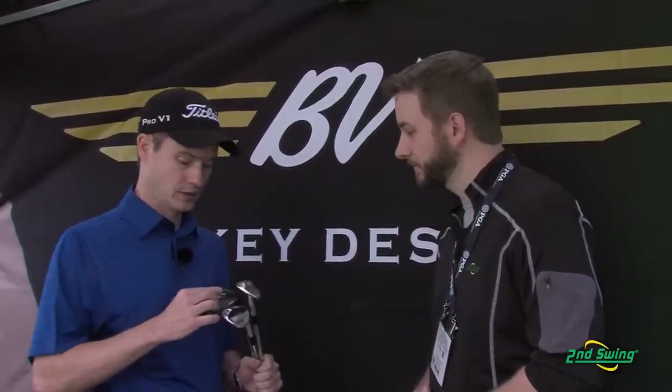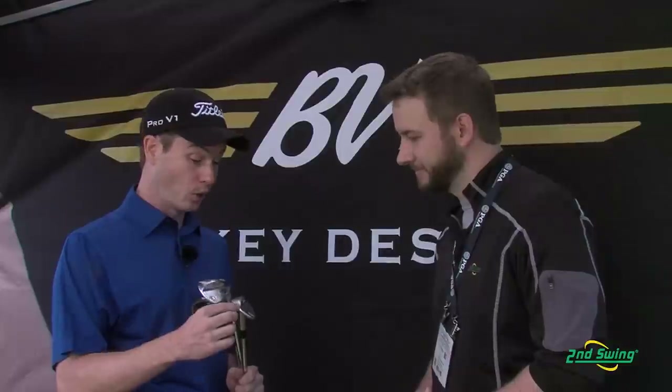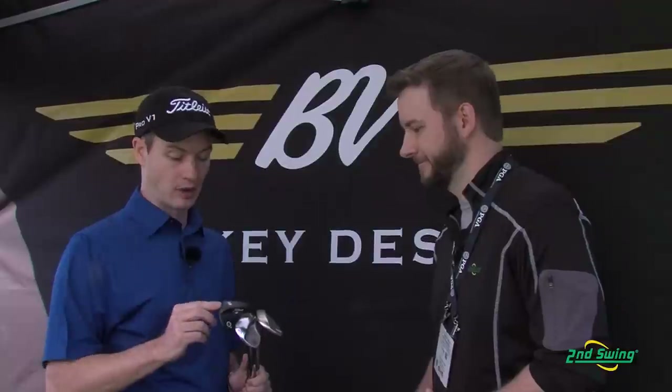We also have three new finishes. We've got a new tour chrome, which is slightly brighter. The gold nickel is a great looking finish — that replaces our black nickel. It's a plated finish but still very soft. And then we have our raw finish, which is a raw black QPQ finish. It will rust over time but tends to go more silver, and it's more durable than our oil can. When you look at the lineup — the number of models, the grinds, the feedback from the PGA Tour — we're really excited to launch the new TX3.